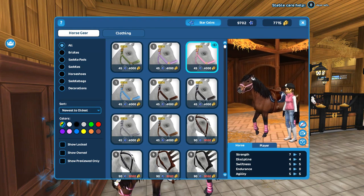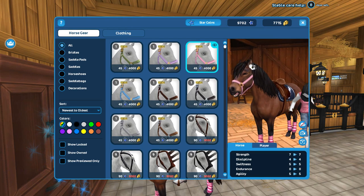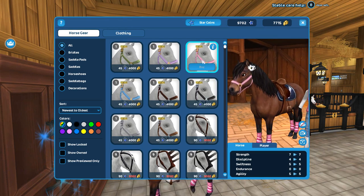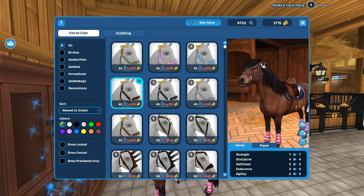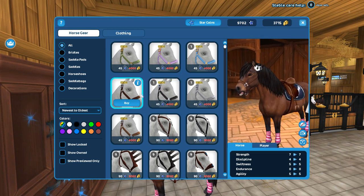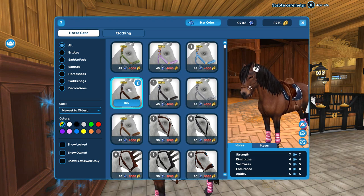Now that we're here we might as well check out these little halters. You guys know I love pink, so this isn't even a question. I don't want to get these with star coins because they're really cheap — I'll probably just end up getting all these eventually because I like all the colors.